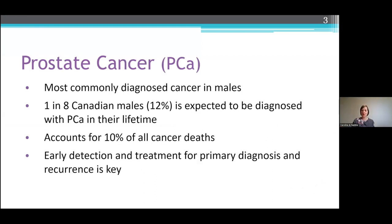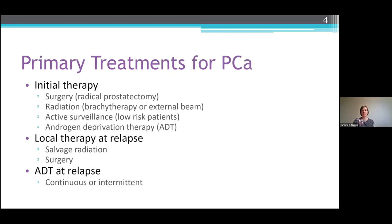We're going to do a quick overview of prostate cancer. It is the most commonly diagnosed cancer in males. Approximately 1 in 8, so 12%, is expected to be diagnosed with prostate cancer in their lifetime. That accounts for an overall 10% of cancer deaths. Early detection and treatment for both primary diagnosis and recurrence is key. Some examples of current primary treatments include surgery like a radical prostatectomy, radiation which can be brachytherapy or external beam, active surveillance if you are at a low risk level, and androgen deprivation therapy, or ADT.